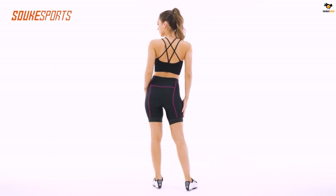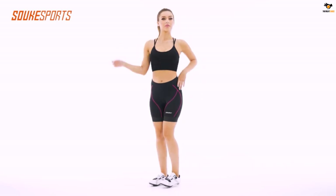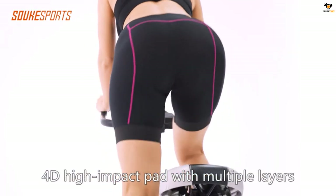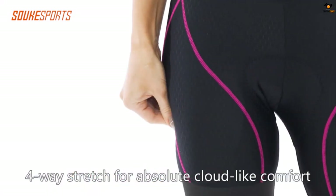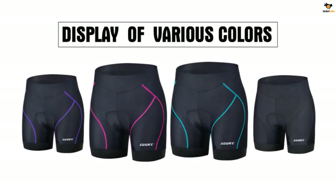These bike shorts have seamless ergonomic high-density 4D foam padding that absorbs shock and ensures a smooth ride, and the shorts are versatile — suitable for mountain biking, indoor cycling, or spinning. The 6.3-inch bike underwear features upgraded seamless silicone leg grippers to prevent riding up and avoid rubbing and chafing, so you don't need to constantly pull the grippers during cycling.